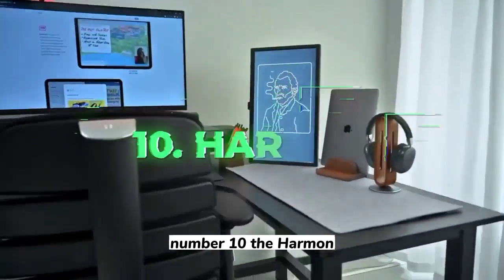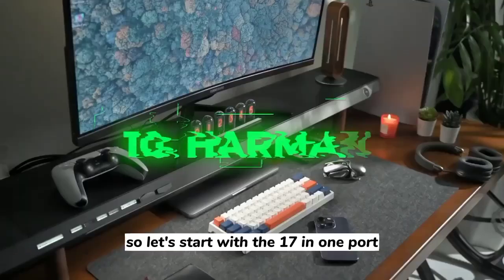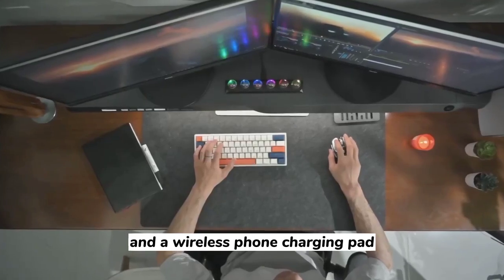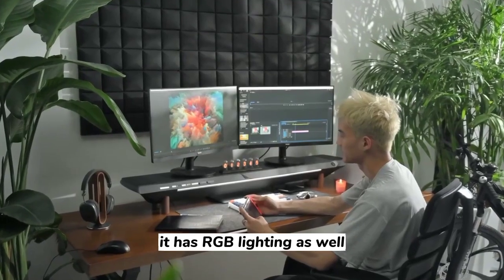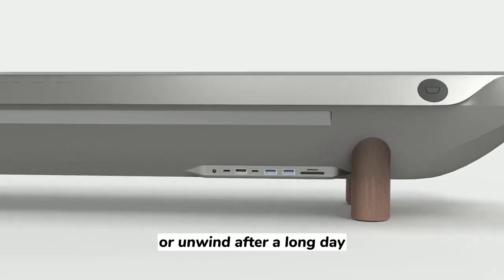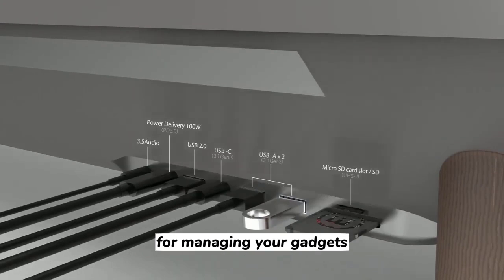Number 10: The Harman. This is a real engineering marvel, so let's start with the 17-in-one port. HDMI, USB-C, Ethernet, and a wireless phone charging pad are among the 17 items that you can plug in. It has RGB lighting as well, so you can create a rainbow of colors on your Harman or unwind after a long day. It also has a smart hub, making it a perfect command center for managing your gadgets.